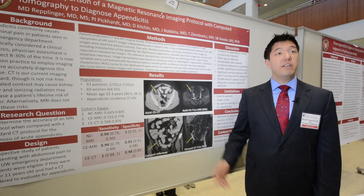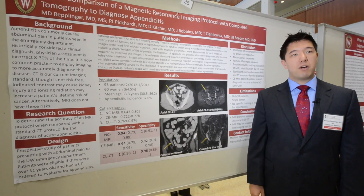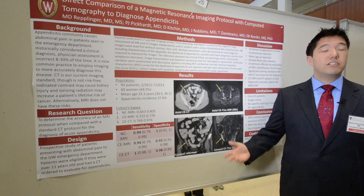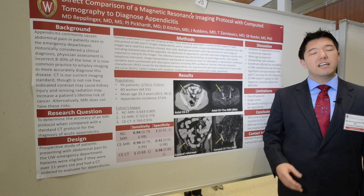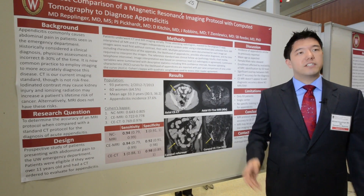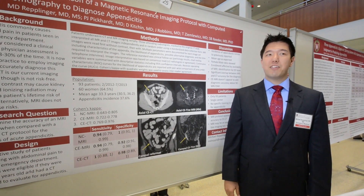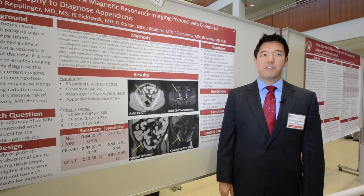It's a pretty common problem that we see in the emergency department. There are about a quarter million cases of appendicitis a year. CT is used a lot because we know that just based on our history and physical exam we're wrong about eight to thirty percent of the time. So it's better to be right than wrong if you're going to go to the operating room for this type of issue.